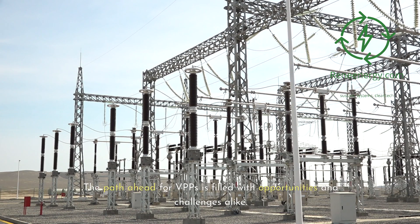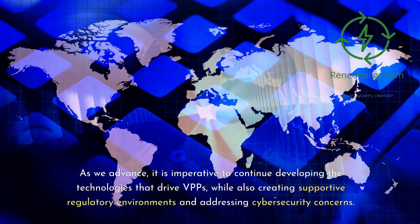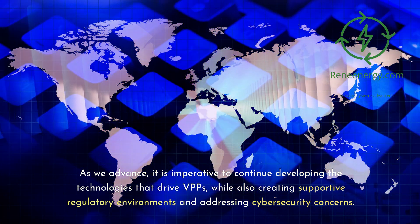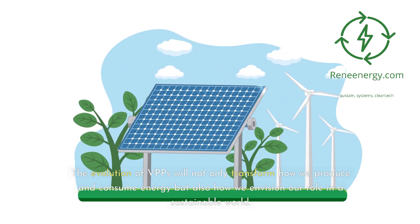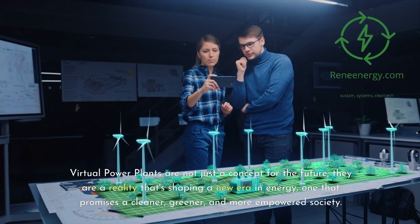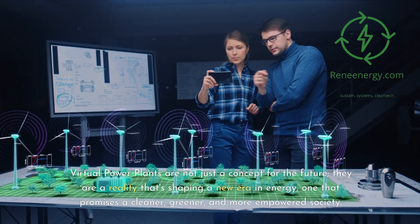The path ahead for VPPs is filled with opportunities and challenges alike. As we advance, it is imperative to continue developing the technologies that drive VPPs, while also creating supportive regulatory environments and addressing cybersecurity concerns. The evolution of VPPs will not only transform how we produce and consume energy but also how we envision our role in a sustainable world. Virtual power plants are not just a concept for the future — they are a reality that's shaping a new era in energy, one that promises a cleaner, greener, and more empowered society.